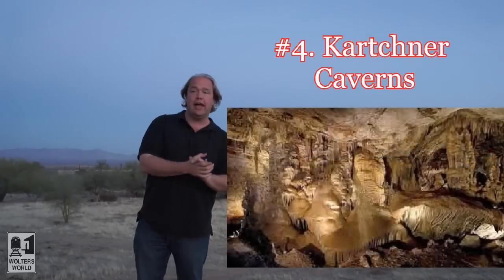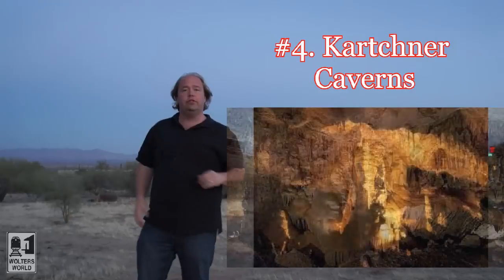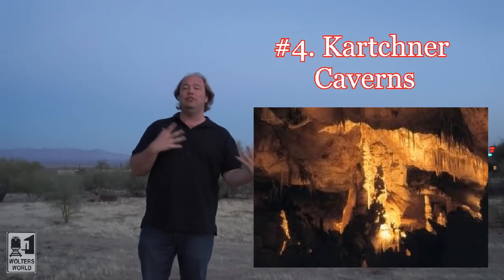Number four on our list is Kartchner Caverns. It's a little bit east of Tucson. There are caverns you can go through — they've only been discovered and opened for tourists since the late 80s. Fantastic to go to. If you like hiking and going into caverns and stuff like that, it is totally awesome. You've got to check that out.